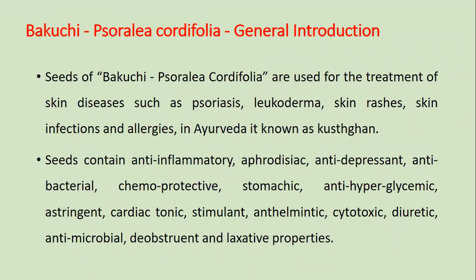In General Introduction, we will read about Bakuchi. Seeds of Bakuchi or Sorelia Codipolia are used for the treatment of skin diseases such as psoriasis, leukoderma, skin rashes, skin infections, and allergies. In Ayurveda, it is known as Kushthagana.